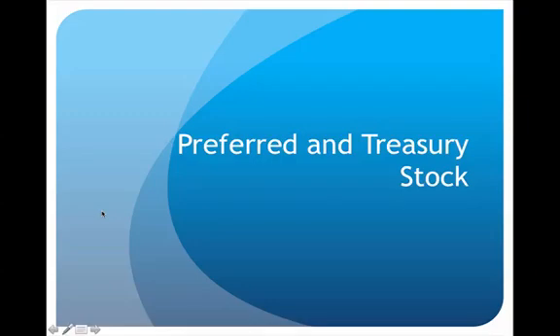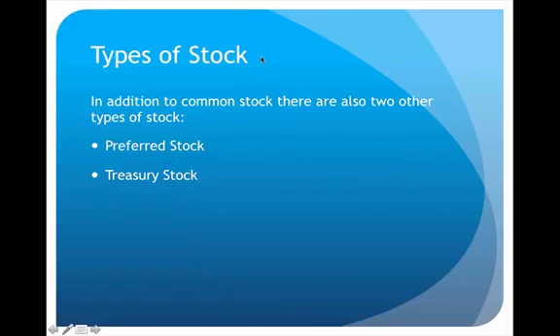This is the video lecture on preferred and treasury stock. In an earlier lecture we talked about common stock, but in this video we're going to talk about some other types of stock as well — specifically preferred and treasury stock.